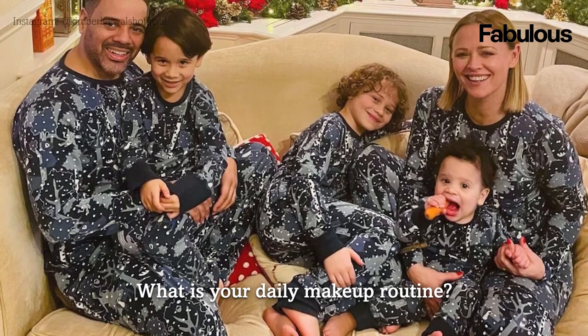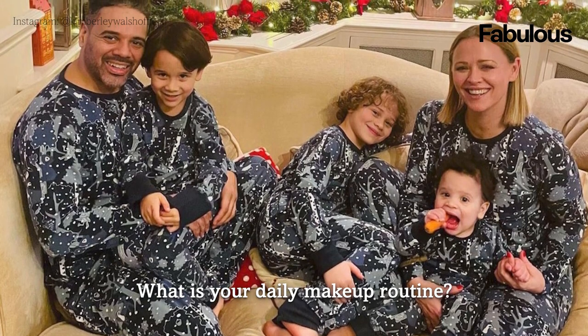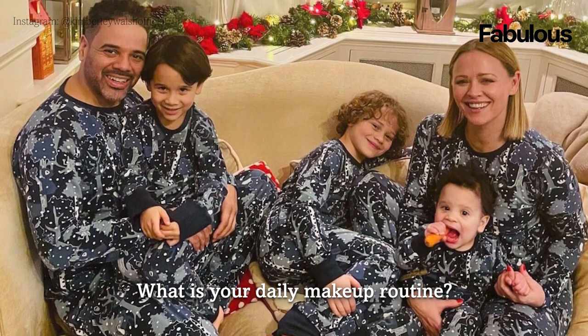I have three kids so my daily makeup routine is a speedy one. I try to keep it quite simple — a little bit of concealer under the eyes just to make me look a bit more awake and brighten me up, always a bit of eyebrow pencil, a bit of mascara, lip gloss and I'm good to go.